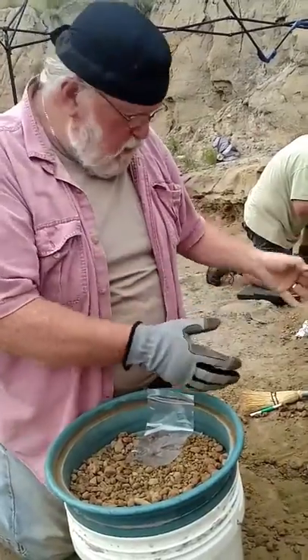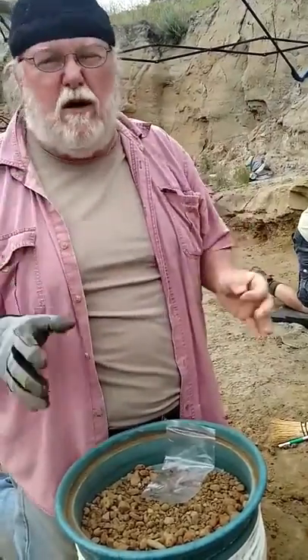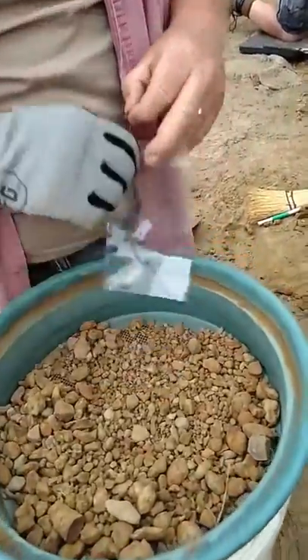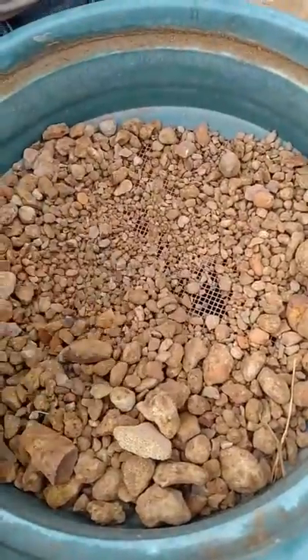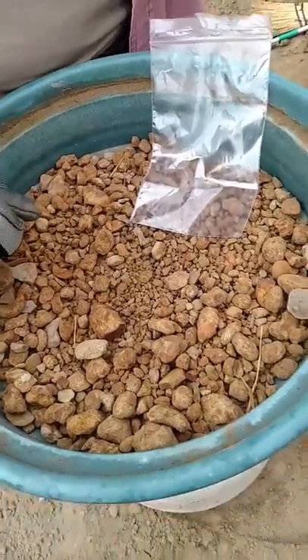Once we get done digging there, if there's nothing in it, we collect up all the material — and this is what's really important, this is critical. We take all the stuff that's left over, all the small stuff, we dump it into a sifting screen. This is a very small sifting screen, one-eighth of an inch. We dump all the material into the screen and we sift through it to try to find something.